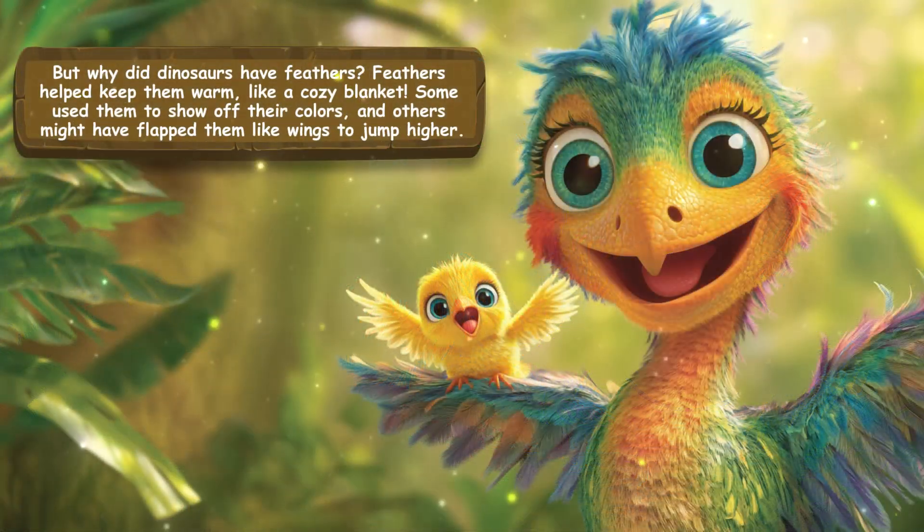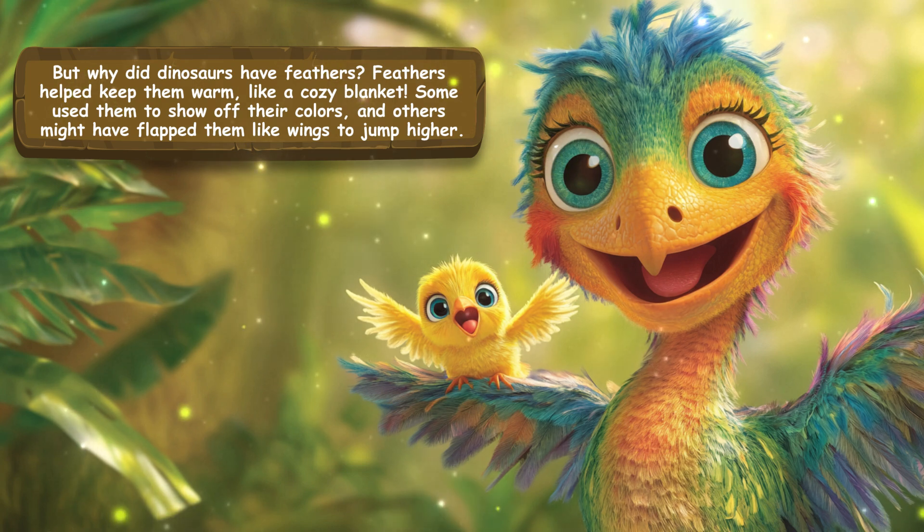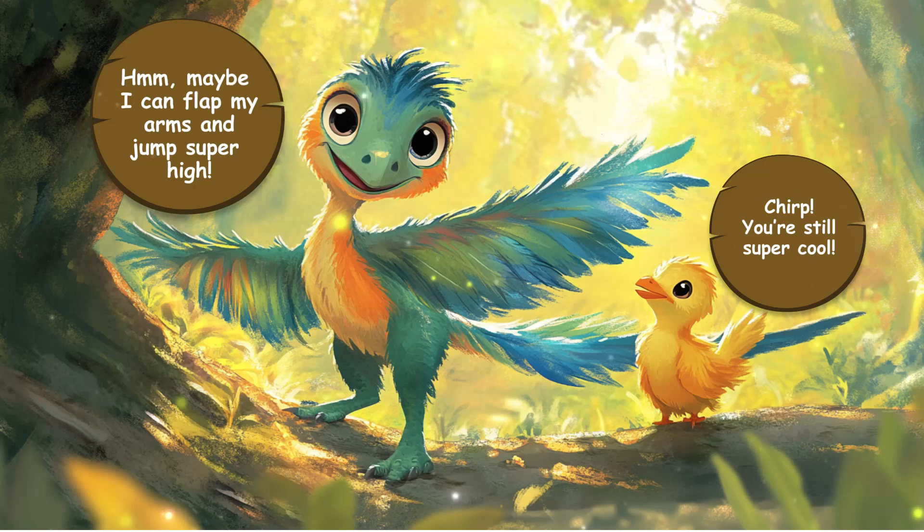But why did dinosaurs have feathers? Feathers helped keep them warm, like a cozy blanket. Some used them to show off their colors, and others might have flapped them like wings to jump higher. Maybe I can flap my arms and jump super high! You're still super cool.